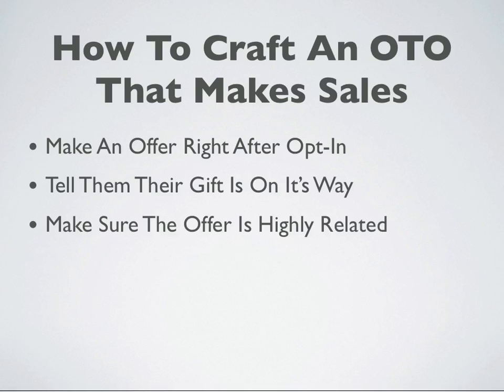that would be considered really well. If you can get even a 5% or 10% OTO conversion rate, you're going to be able to profit a lot of times. So if you can get into that range, chances are you're going to be profitable. You do want to make sure that the offer is highly related — so if they opt in for something on list building, make sure you're offering them something on list building or internet marketing related. Make sure it's highly related.